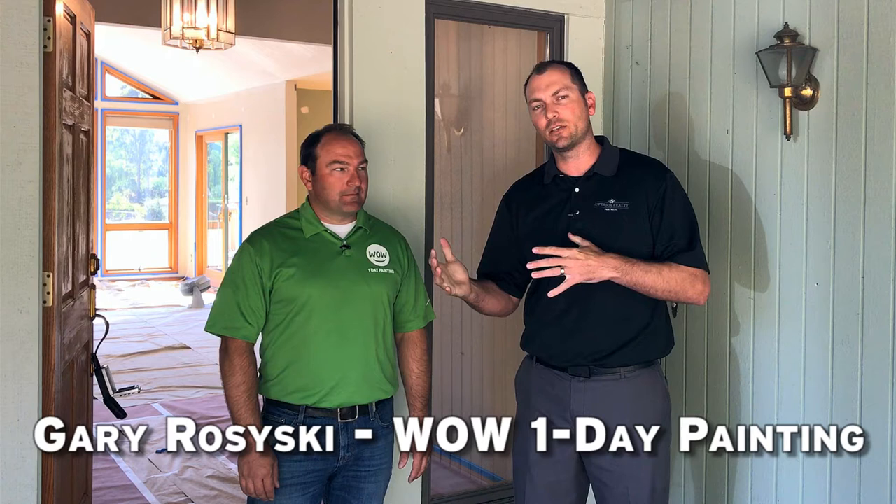All right, welcome back, Gary. Thanks for being here today. I've got Gary from WOW One Day Paint. He's going to tell us what they do, what they offer, the different services, and what to look for in a painting company.